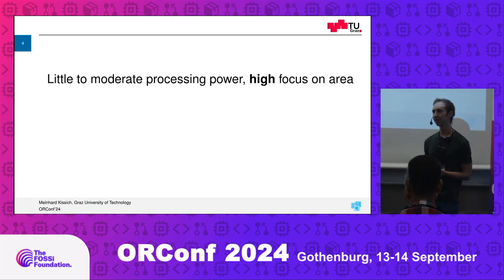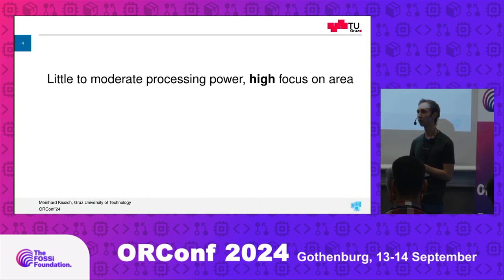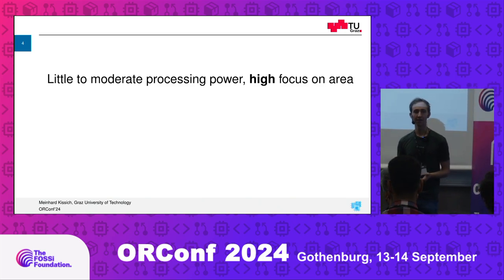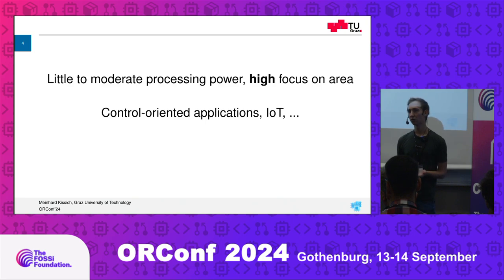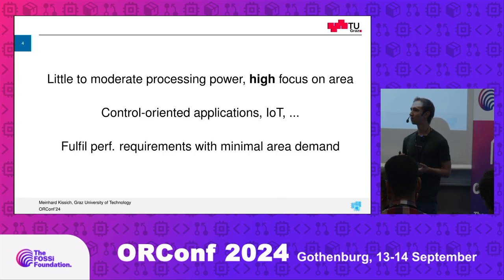For that, we need to take a look at the target — what we want to achieve with this core. Basically, we target applications where you need little to maybe moderate processing power, but you have a high focus on area — area in terms of real area in ASICs or resources in an FPGA. This may be control-oriented designs, the IoT, or maybe you have a project and need another core just for debugging purposes without eating away too much area. We want to fulfill the performance requirements with the minimum area demand possible.